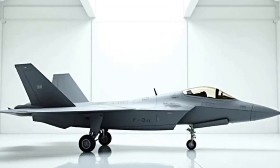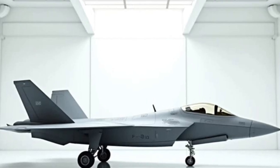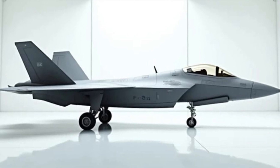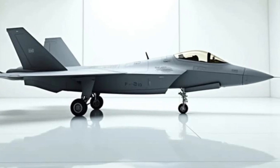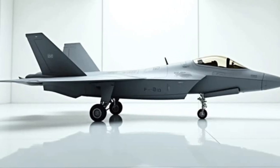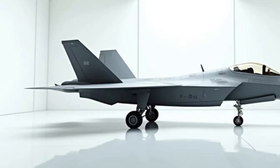Inside the cockpit, the 2025 F-22 Raptor offers a futuristic, pilot-focused layout. The heads-up display (HUD) integrates augmented reality for seamless targeting and navigation. Enhanced ergonomics, touchscreen controls, and AI-assisted systems make it easier for pilots to operate efficiently during high-pressure combat scenarios. With improved data-sharing capabilities, pilots are now more connected to allied forces than ever before.